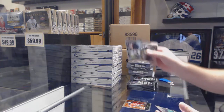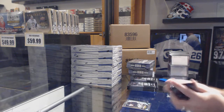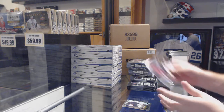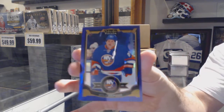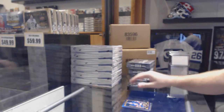We've got an Adam Henrique retro and a rookie of Sergei Plotnikov. And don't worry, Lastic, I'll go through all the base to make sure the one that you asked for — I'll go through it. A rookie of Max Domi and a purple number to 25 of Kyle Okposo. Purple of Kyle Okposo.